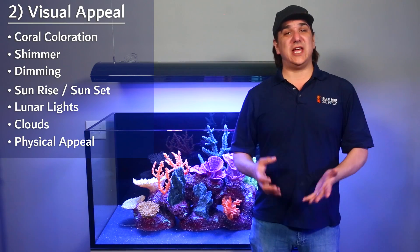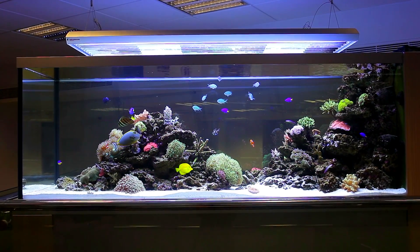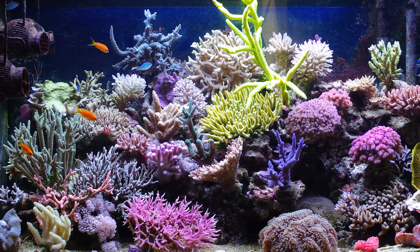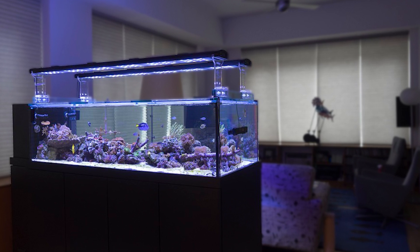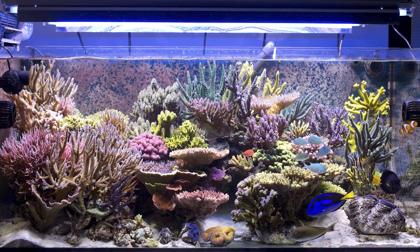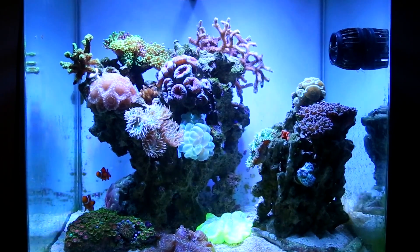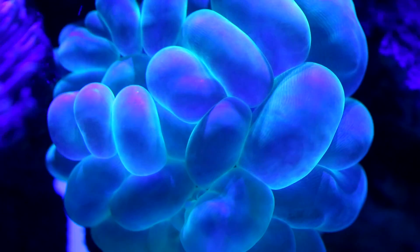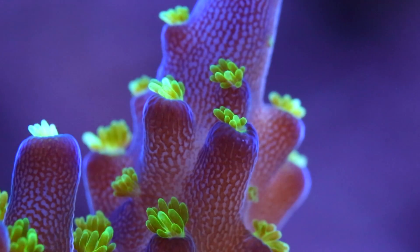Moving on to the next big category: coral and tank visual appeal. We want the corals and tank to look awesome — this is really at the heart of why we even own reef tanks. This consists of a wide range of elements including coral coloration or pop, shimmer, contrast, visual effects like dimming, sunrise and sunset, lunar lights, clouds, and the physical appeal of the light itself. The biggest impact on coral coloration and pop is absolutely going to be spectrum. The wider the spectrum, the more options you have for color and the more likely you are going to be able to light the corals in a way that you find visually appealing. All of us have our favorite shade of blue and each coral tends to look best in slightly different spectrums. Beyond that, corals themselves respond to various spectrums differently and will actually morph their color in response to spectrum change. Most reefers will want a wider array of spectrums and control over them for these reasons.